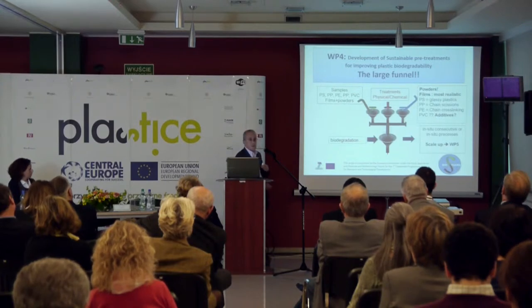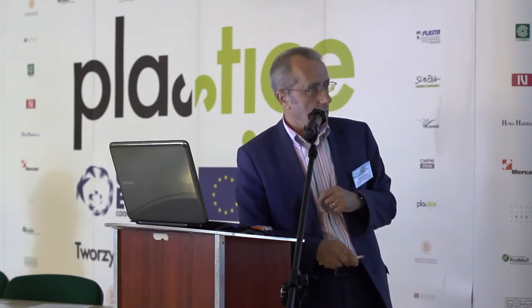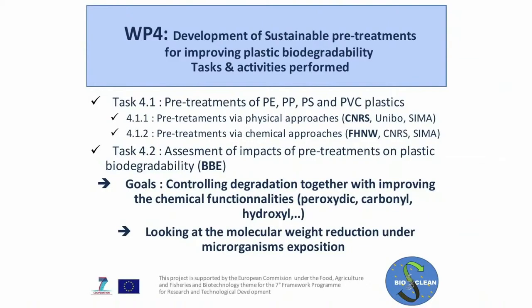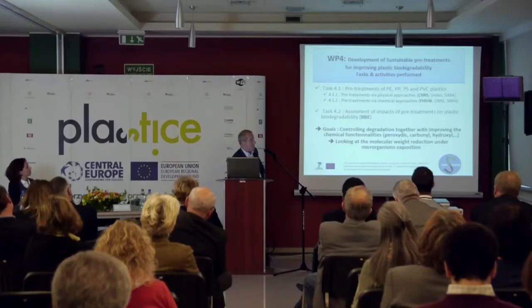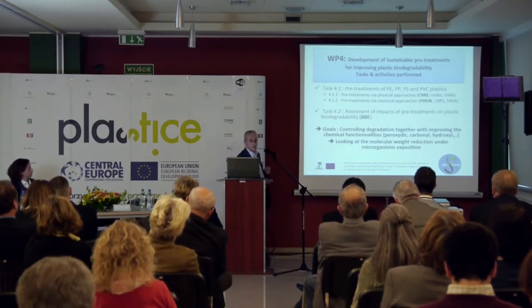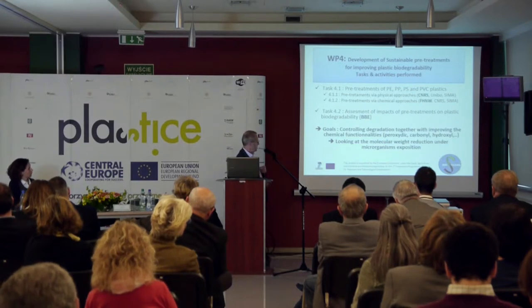We are connected with the next working package, which will describe how to scale up this process, because in Working Package 4 we develop lab-scale processes. Our package is divided into two tasks: the first is pre-treatment with two sub-tasks — physical and chemical approaches — and the second task is an assessment of the impact of these treatments on plastic biodegradability.